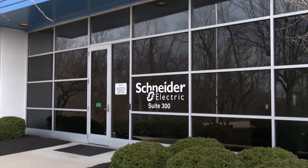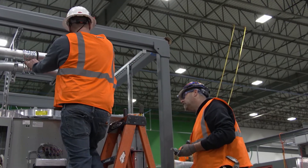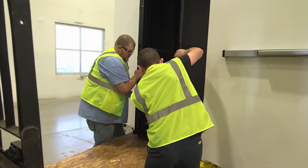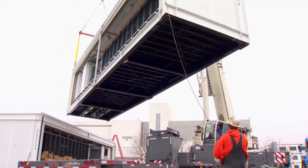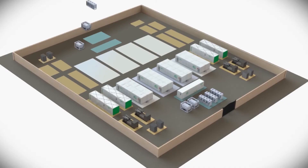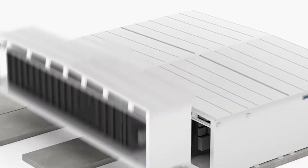Here at Schneider's state-of-the-art manufacturing facility in Westchester, Ohio, the EcoStruxure Ready Data Center infrastructure comes together in a single or series of modules that are prefabricated at workstations and readied for delivery anywhere in the world. Modules which can then be assembled on site, like Lego blocks, to create a data center.